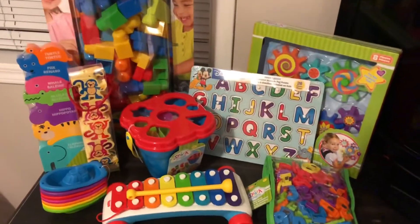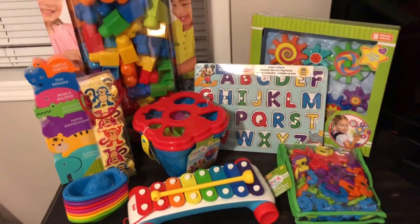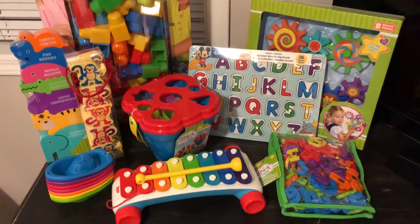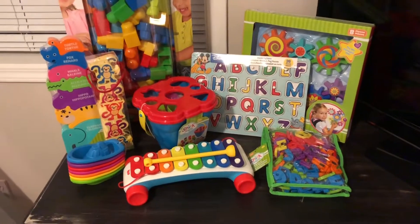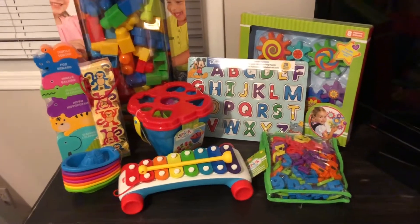I also got him more ball pit balls — he already has a ball pit — there were about 100 balls and they were $14.96 at Walmart. I also got him a pair of winter boots from Walmart for $25.97. So the grand total came to $137.53.